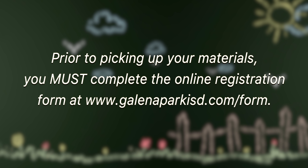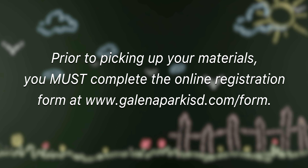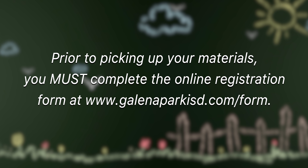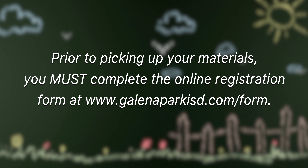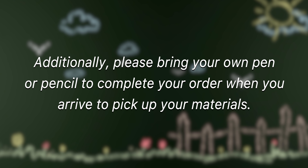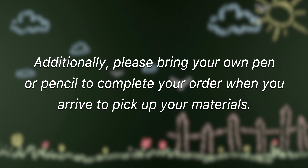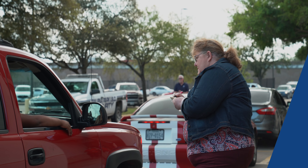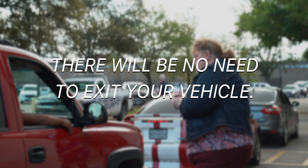Prior to picking up your materials, you must complete the online registration form at www.galenaparkisd.com/form. Additionally, please bring your own pen or pencil to complete your order when you arrive to pick up your materials. There will be no need to exit your vehicle.